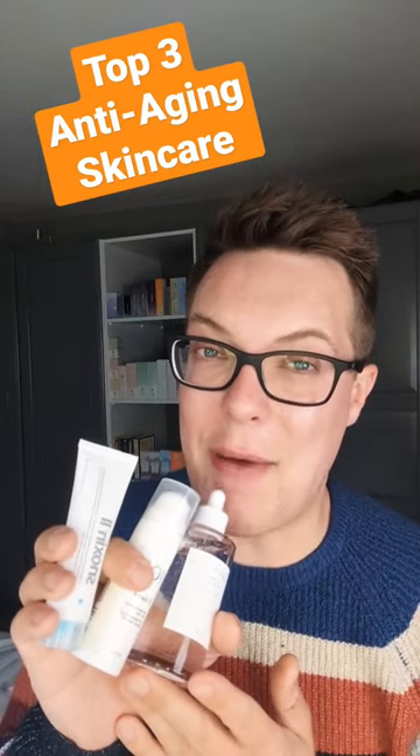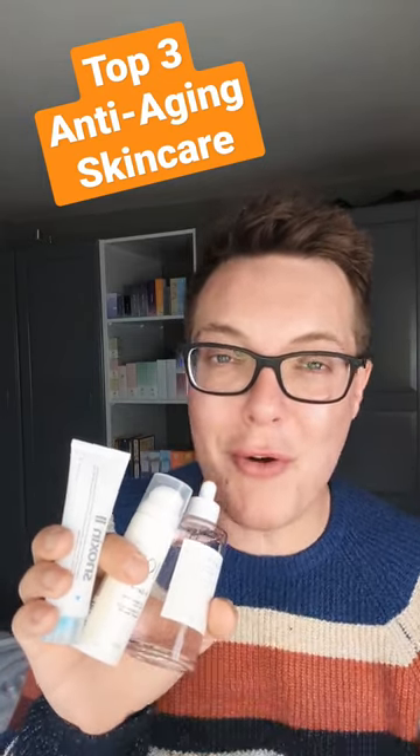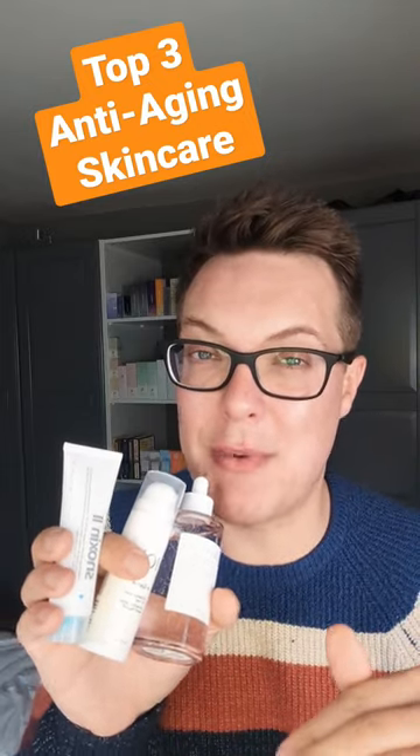These are my top three anti-aging skincare products of 2023. Don't worry if you don't catch the name because I've actually linked them all in the comments section below.